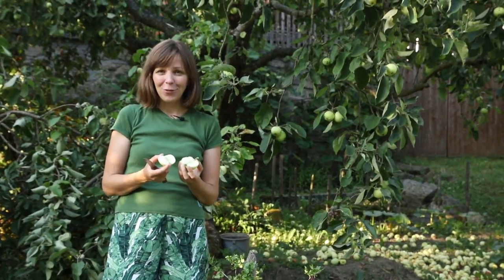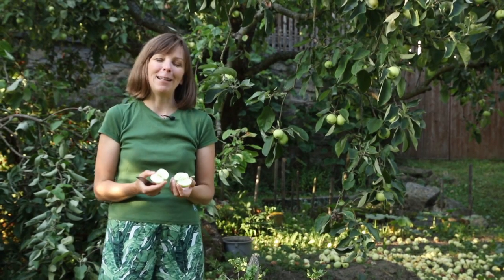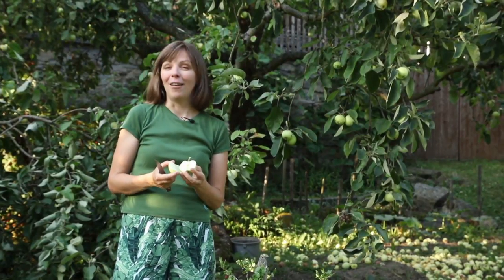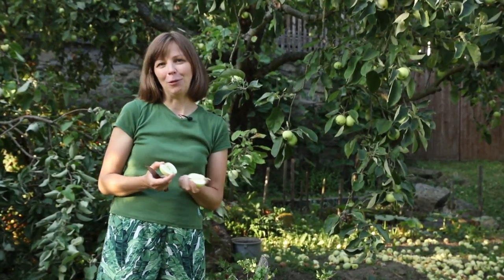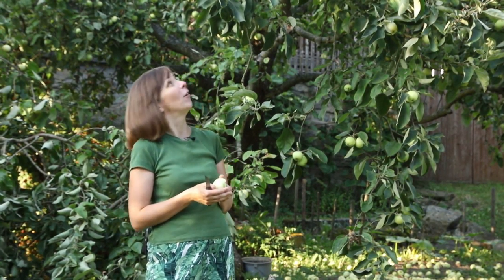So it is a nice tree to have in the garden, but my advice would be: if you plant it, plant it on a dwarfing rootstock, not on a vigorous one like this tree — unless you really love applesauce and want to spend most of your summer vacation making it. I hope you enjoyed this video about the heirloom apple variety Yellow Transparent. Please give it a thumbs up — I'm off to make some applesauce with my mom. Happy gardening!